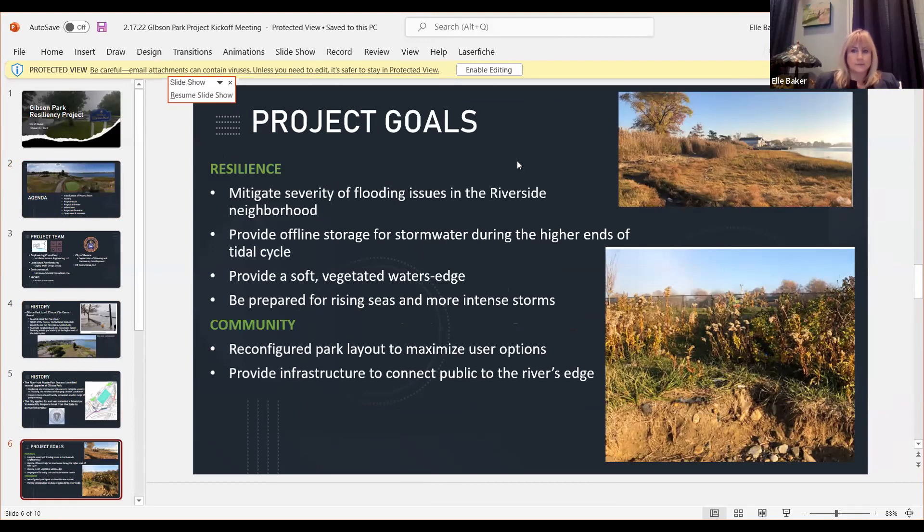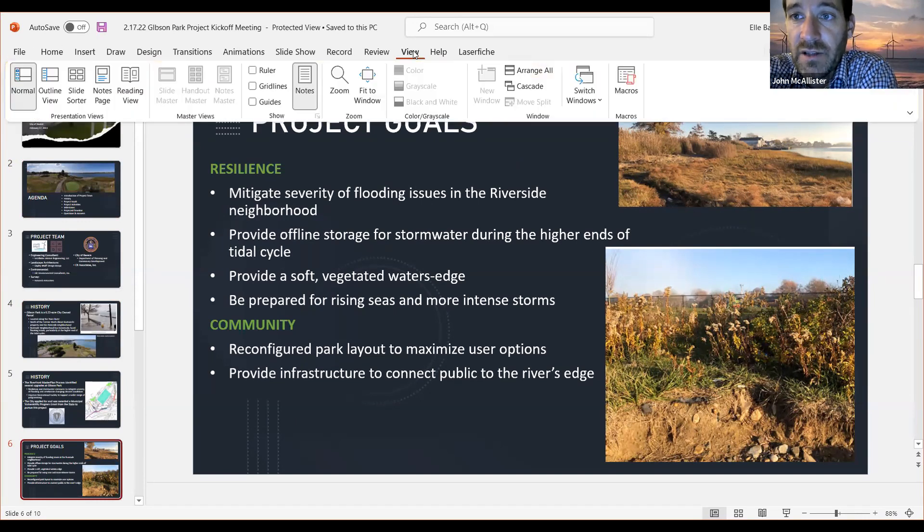We need to be cognizant of rising sea levels and more intense storms. Right now the base flood elevation for that area is elevation 10 in NAVD 88. The only part of the park currently above that base flood elevation is the diamond on the infield of the ball field.